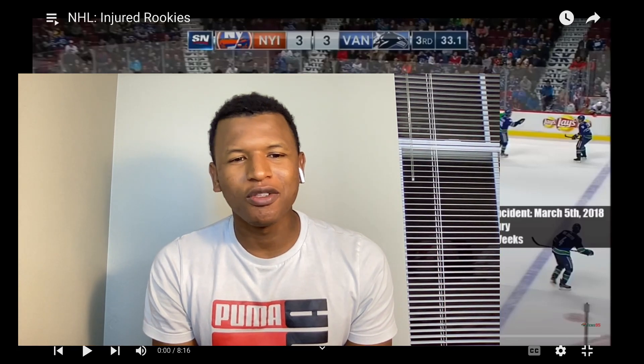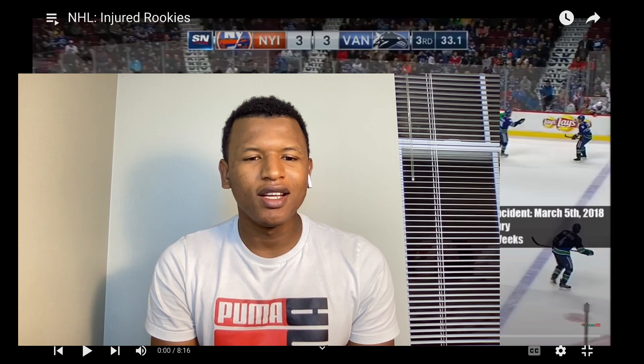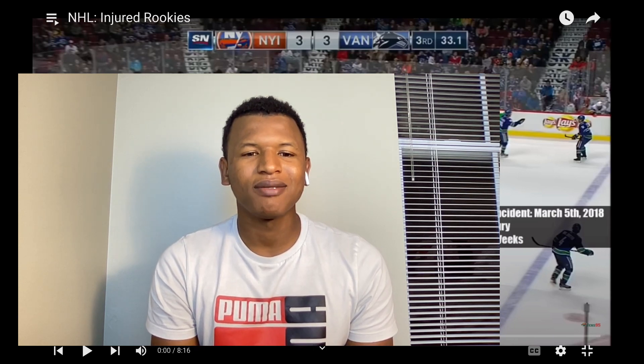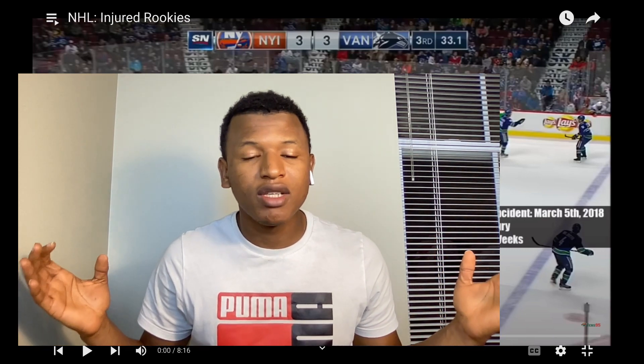Hello guys, welcome back to my channel. Today we are going to be reacting to NHL injured rookies. These are their first games in the NHL and they pretty much messed up. If you're new to the channel, don't forget to leave a like if you enjoy the content, comment on what you want to see next, and subscribe for more content. Let's get into it.